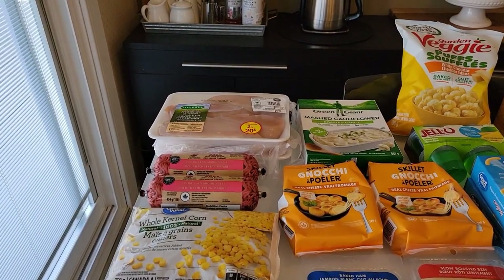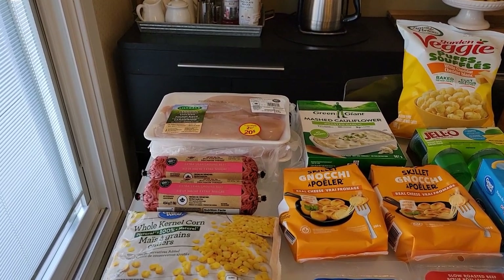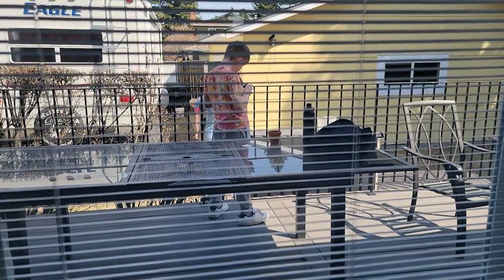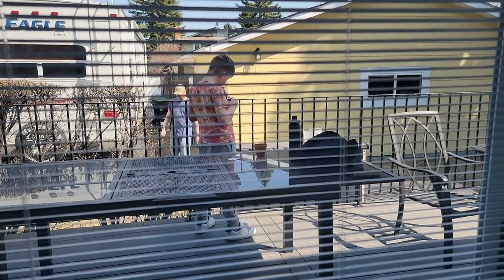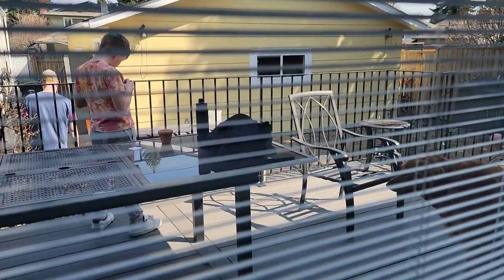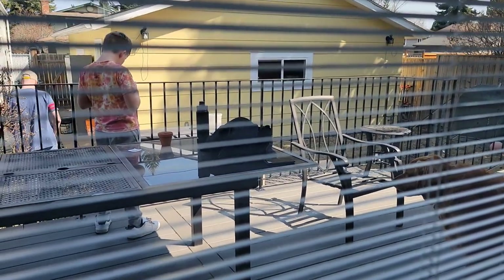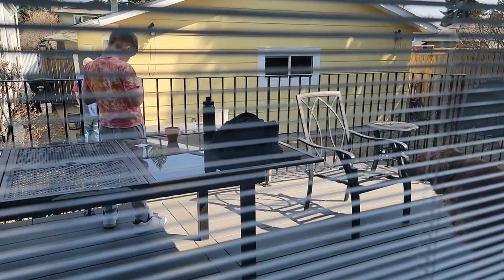We are going to start with the Walmart grocery haul first. I want to apologize in advance if you hear some background noise — it is just my kiddos playing outside. Xander is working on a grow-your-own Christmas tree project that my sister bought him a couple of years ago. There's also Rusty and Merrick out there. It is a gorgeous spring day, 16 degrees — a big change from the snow we received the other morning.